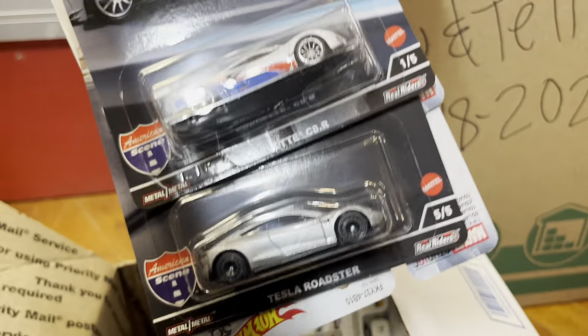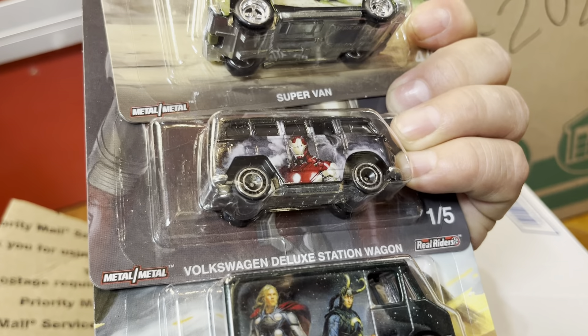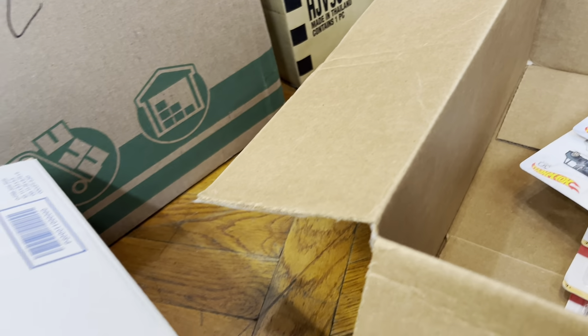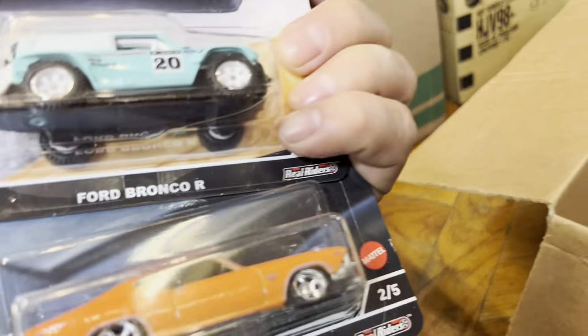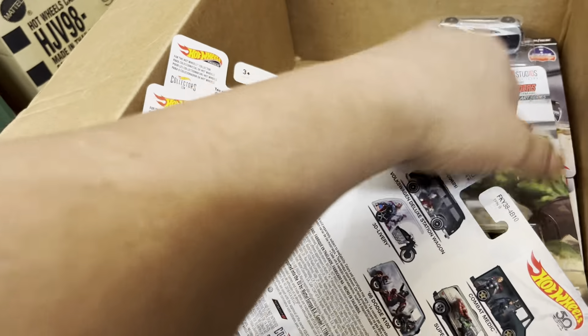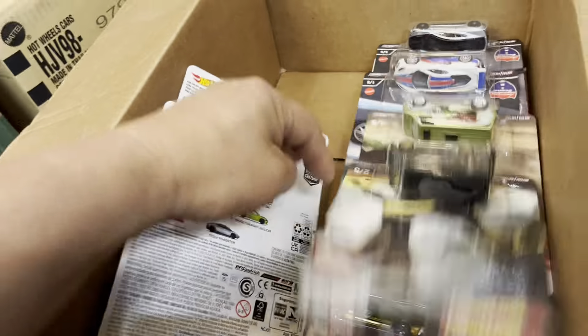Oh, '66 Dodge A100, nice, and the three delivery. What else, what's in here? Oh — Tesla, Corvette, Combat Medic, Volkswagen — I see it, I'm keeping that one. Super Van — keeping that one to the side. All right, see you there buddy. I don't make a mess, I'm still open for business here.